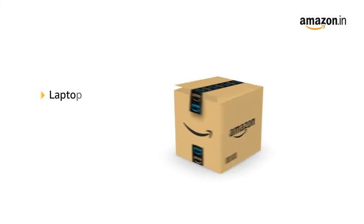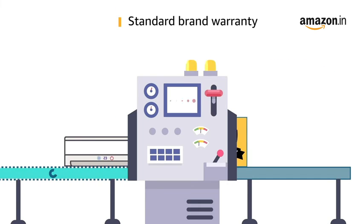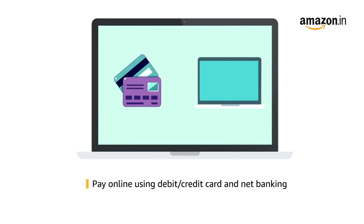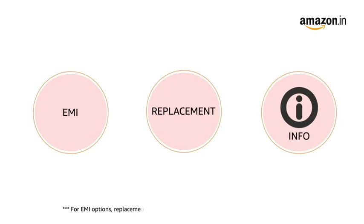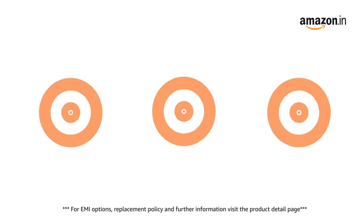The box contains the laptop and power adapter. This laptop comes with standard brand warranty. Pay online using debit or credit card and net banking. For EMI options, replacement policy, and further information, visit the product detail page.